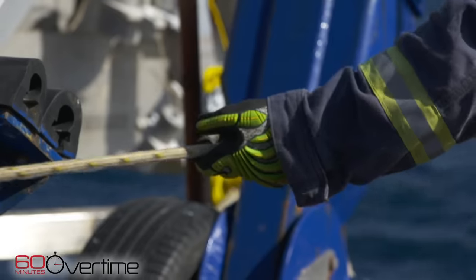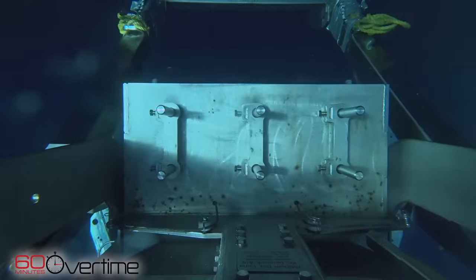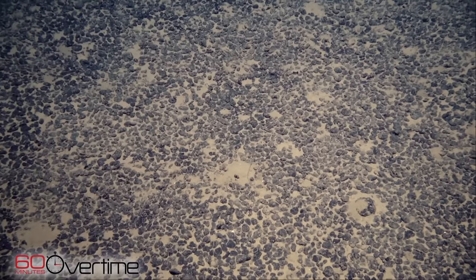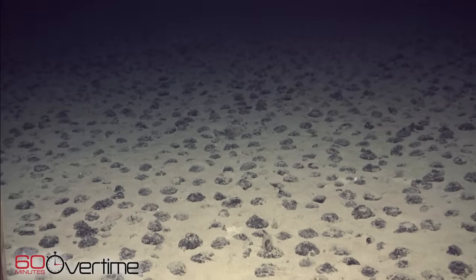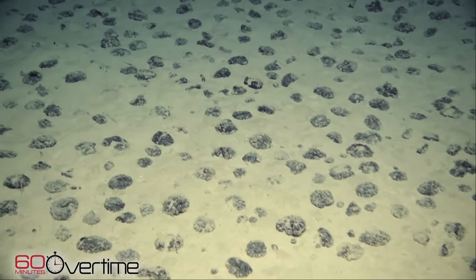To get the nodules, the crew hoists a three-ton rig called a box core over the side. Plunging into the ocean, it begins its three-mile descent to the sea floor. Hours later, it neared the bottom — it felt like watching a new lunar landing. And there they were: giant fields of nodules covering an alien landscape. Millions of years old, the nodules grow by absorbing metals from the seawater, expanding slowly around a core of shell, bone, or rock. The potential is staggering.